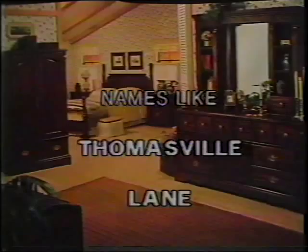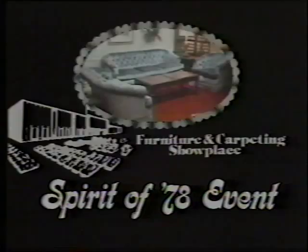and entire living room and bedroom groups. We're preparing for the new fall furniture, which will be arriving soon. Shop early during the Spirit of '78 event. Colder's Furniture Showplace, Highway 100, Milwaukee. Open weekdays till 9:30.